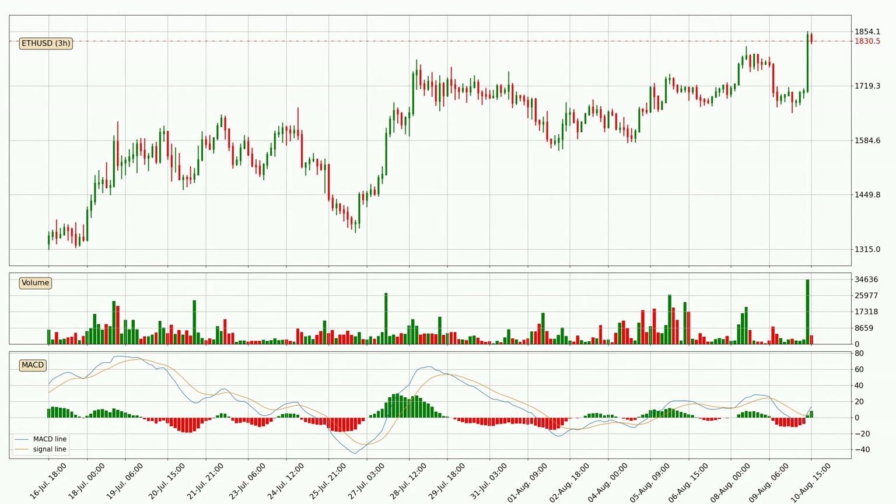Generally, the bigger time frames have a bigger impact on the price, so please keep that in mind when we show different time frames showing contrasting indicators. Also, the shorter time frames are only representative for short-term trading.